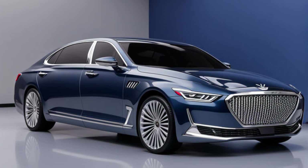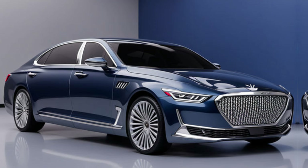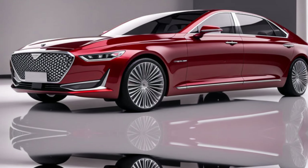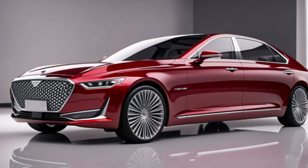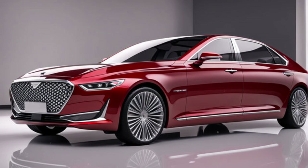Safety is paramount in the G90. Genesis has equipped it with a comprehensive suite of driver assistance features, including automatic emergency braking, lane departure warning, and adaptive cruise control. These features work together to provide you with peace of mind on the road.